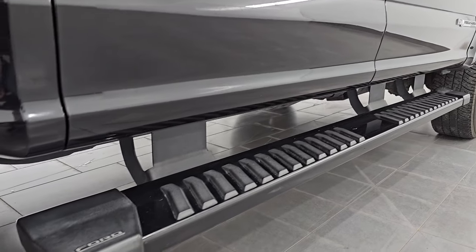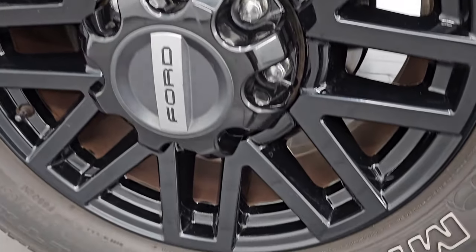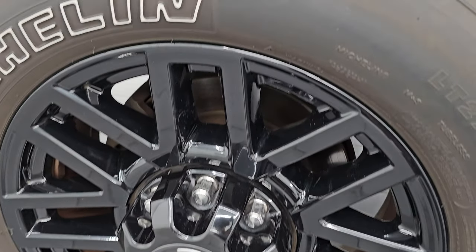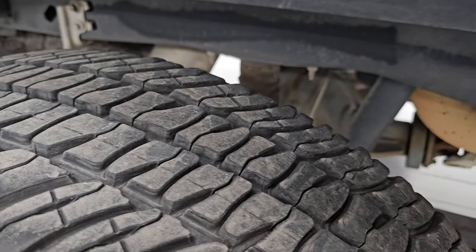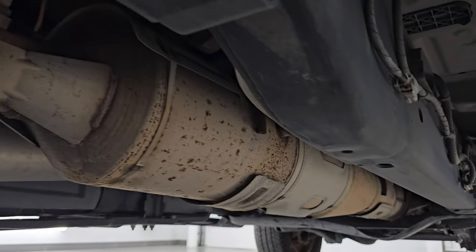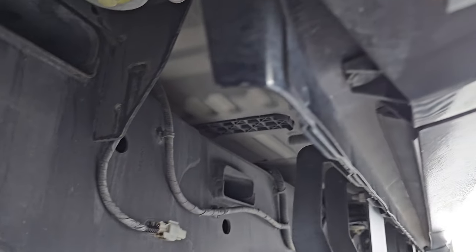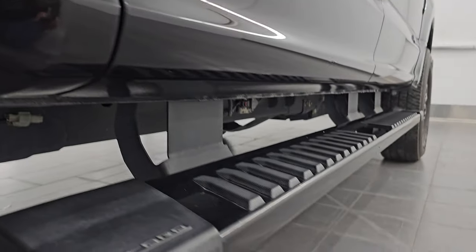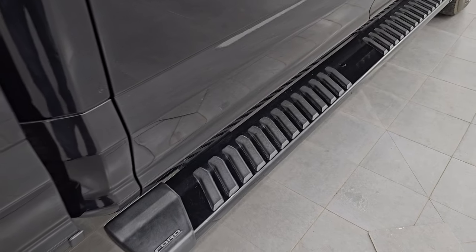Didn't see any major dents or dings and this back wheel is in excellent condition as well. Back tires have just as much tread as the front tires, maybe even a hair bit more. The frame and underbody back here is absolutely perfect — no corrosion. It has all the remaining factory exhaust and the lower rockers and cab corners are in great shape as well.